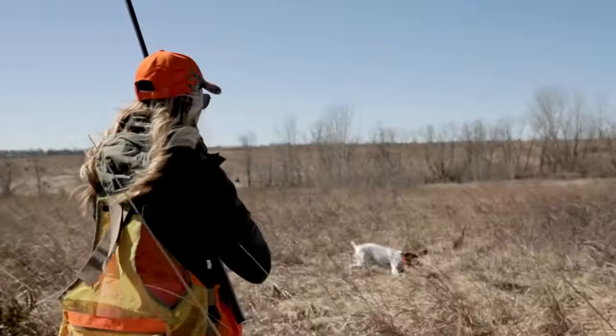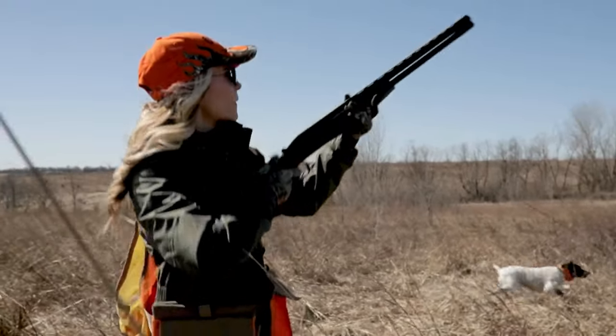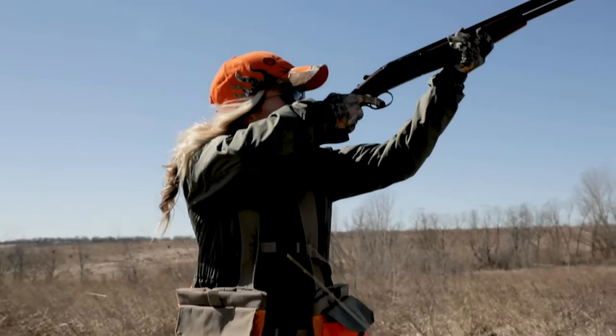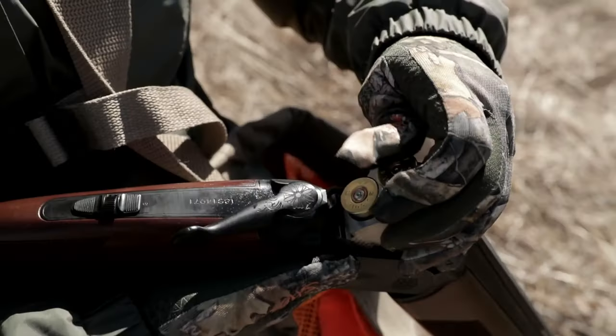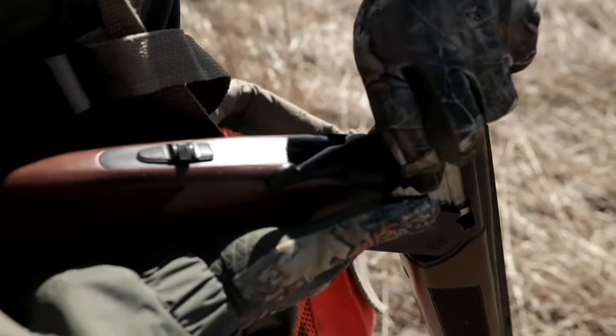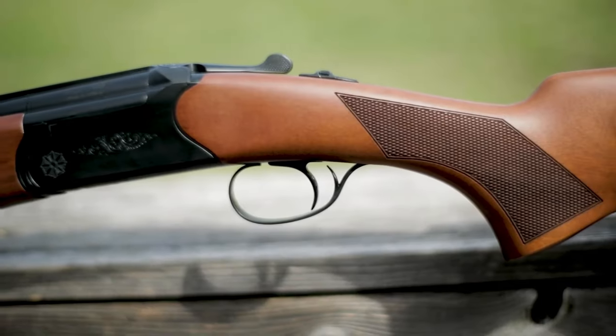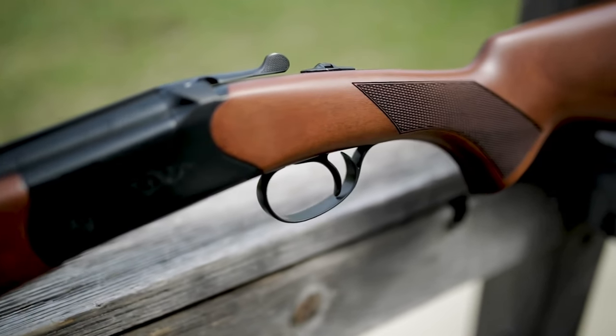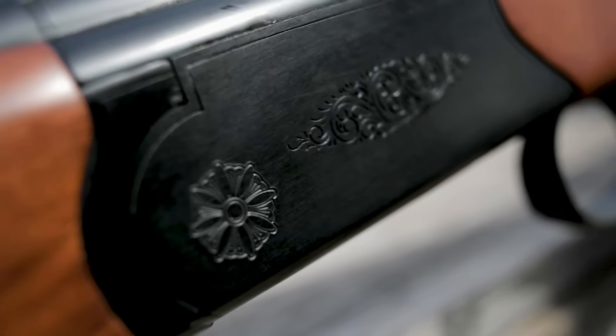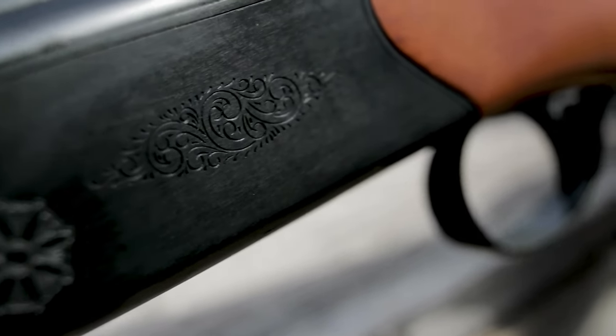With its interchangeable chokes, single selective trigger, and ventilated rib, the shotgun offers customization and precision for various hunting scenarios. The CZ USA Quail combines reliability, balance, and affordability, making it the perfect companion for avid quail hunters. Experience the excellence of CZ USA firearms and embrace the thrill of upland bird hunting with the Quail shotgun.